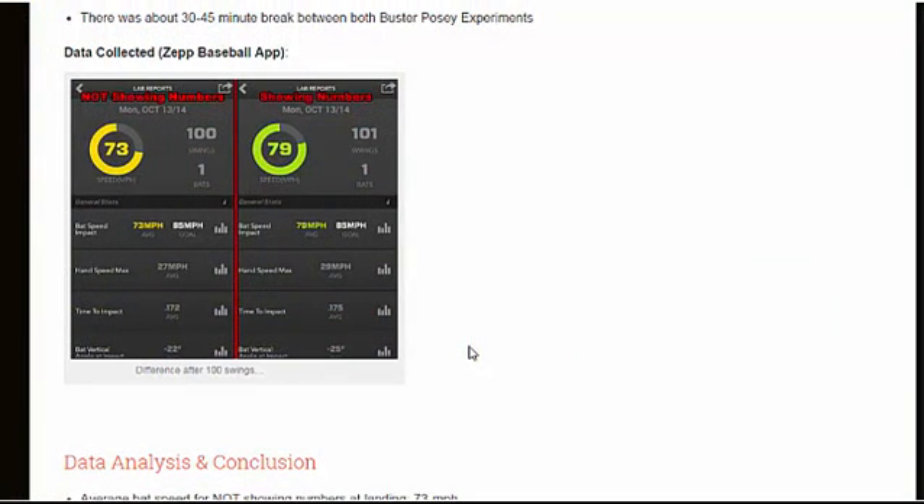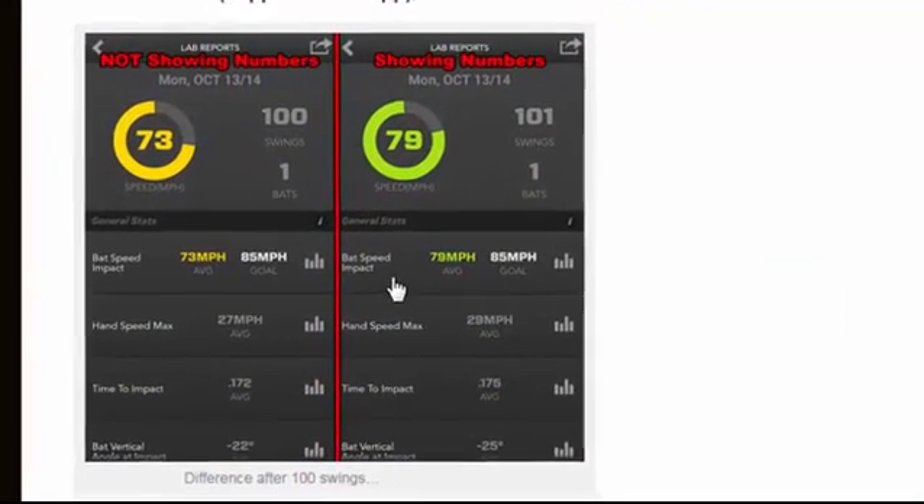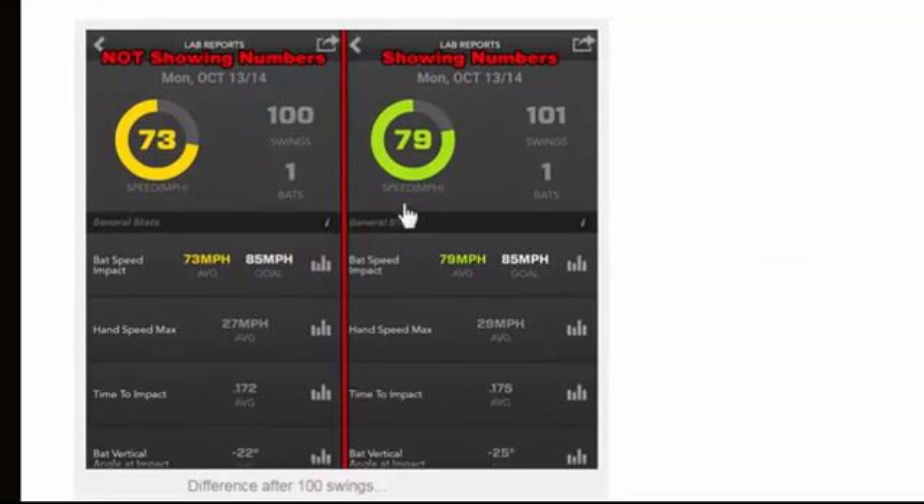So what happened in the experiment? These are snapshots from the Zett Baseball app. The one on the left is not showing the numbers; the one on the right is showing the numbers. I took 100 swings — not showing the numbers first, showing the numbers last. The average bat speed not showing the numbers was 73 mph, which is subpar compared to the 79 mph average bat speed when showing the numbers.